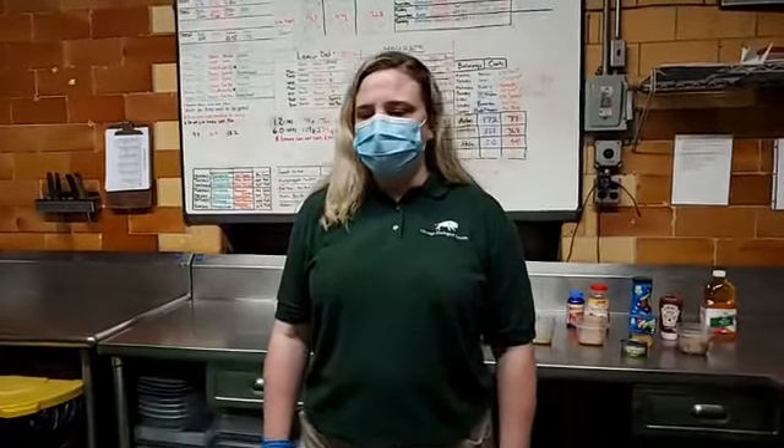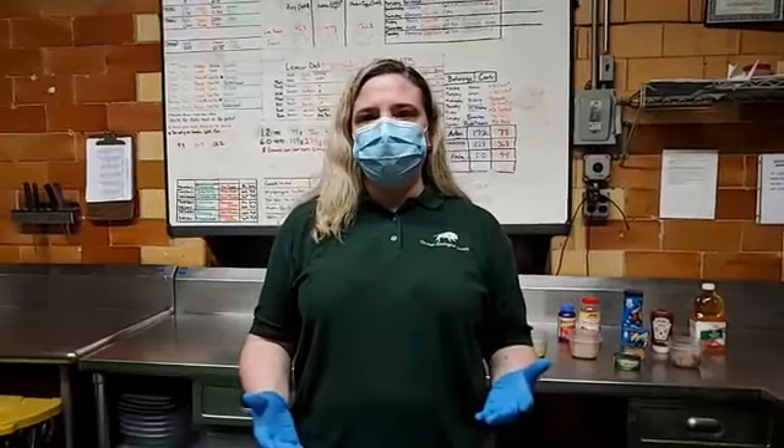Good morning everybody and welcome to another installment of Bringing the Zoo to You. My name is Dr. Jennifer Watts and I'm the Director of Nutrition here at Brookfield Zoo.